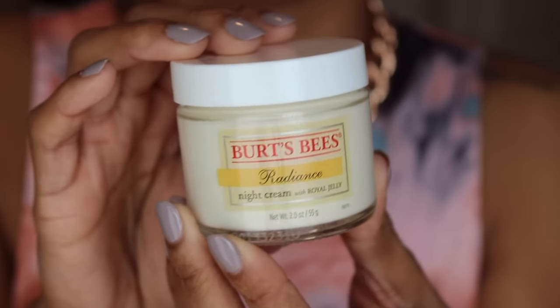I needed another moisturizer for my face, so I decided to try a night cream because I've never used one before. I picked up this Burt's Bees Radiance Night Cream made with royal jelly — I'm not even sure what that is. Just looking at the color and creamy consistency, I fell in love with it. It smells like honey and shea butter. I love Burt's Bees products — I usually use their chapsticks. This was pretty pricey for being so small — only two ounces and it was $16. But I've used it twice already and my skin has felt so nice in the morning. So far, so good.